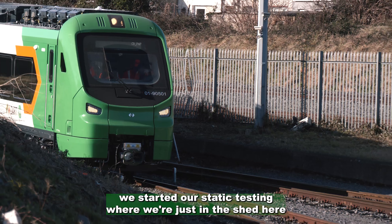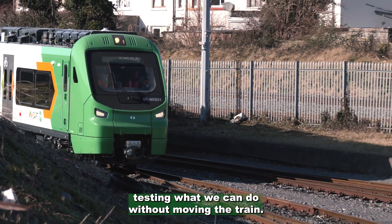After we got delivery here we started our static testing, where we're just in the shed testing what we can do without moving the train.